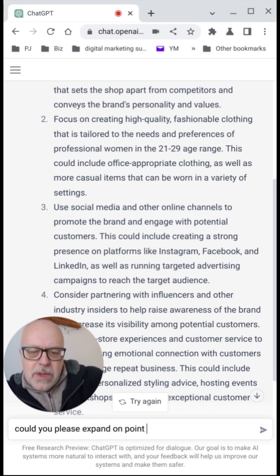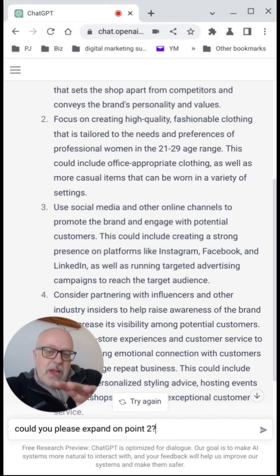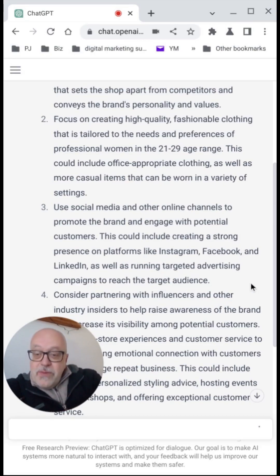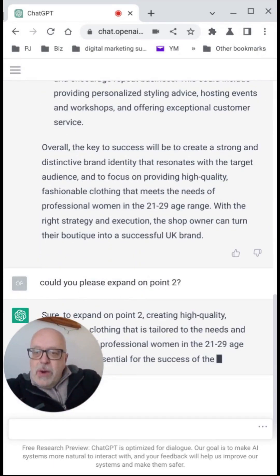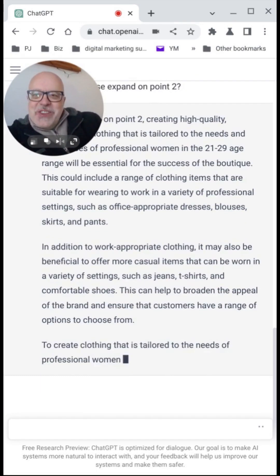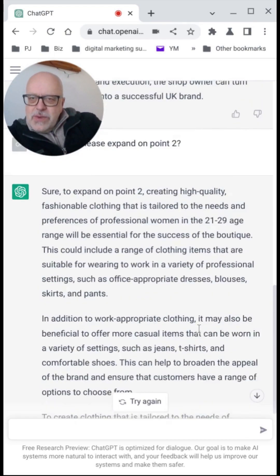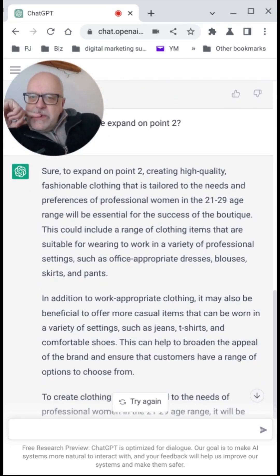So we're asking the AI to refer back to some of the data it's actually developed for us, which is one of the things that makes ChatGPT stand out at the moment — the fact that it can refer to its own data that it's generated in the session. So let's see what it gives us now. We're asking it for more information about point number two. That's quite a lot of good information it's given us there.